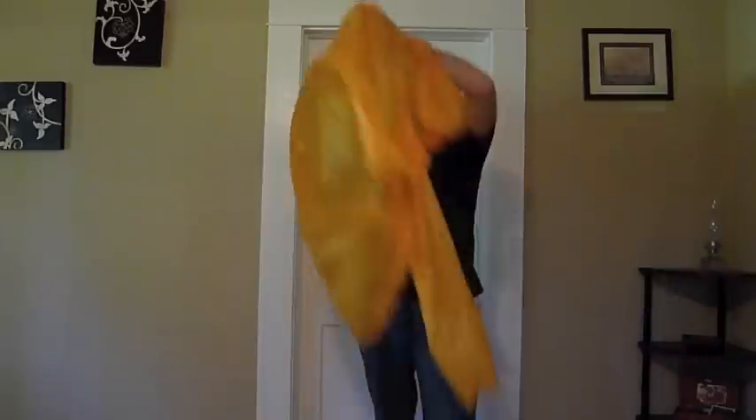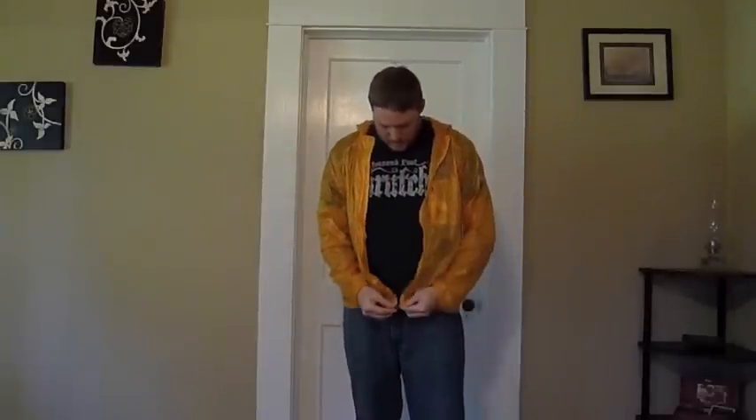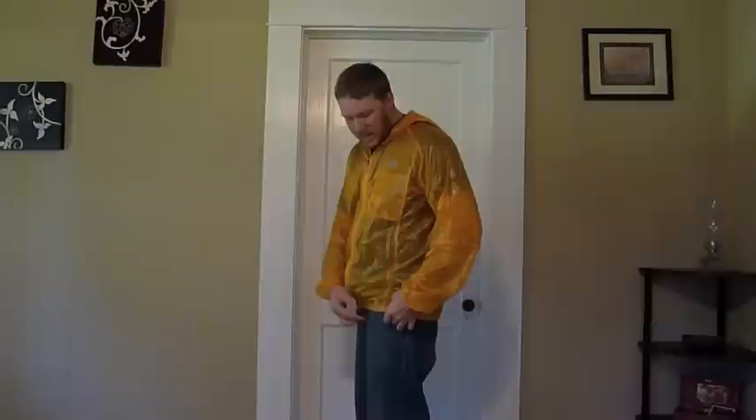This thing does have a hood. This is a size large — I'll go ahead and zip it up. It does have an elasticized hem. You can see how the hem fits. Just for reference, I'm wearing a size 36 pants. This is a large jacket, and you can see how much room there is.